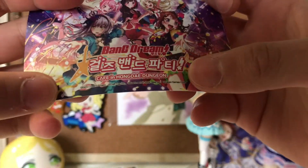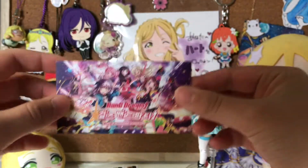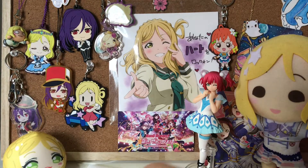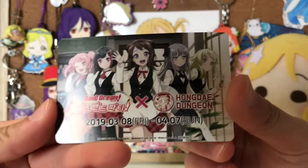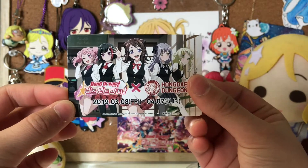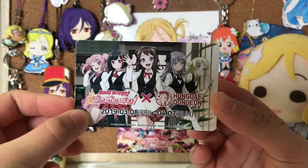Here is the name of the cafe — it's in Hongdae Dungeon. So if you're in the area, I definitely would recommend checking it out. I also got this special little card with a code on the back — I'm not really sure what it is. And here are the dates of the collab; it's ending pretty soon. So if you're in Seoul and in the area, I'd totally recommend going quickly because it's only here for one more week.